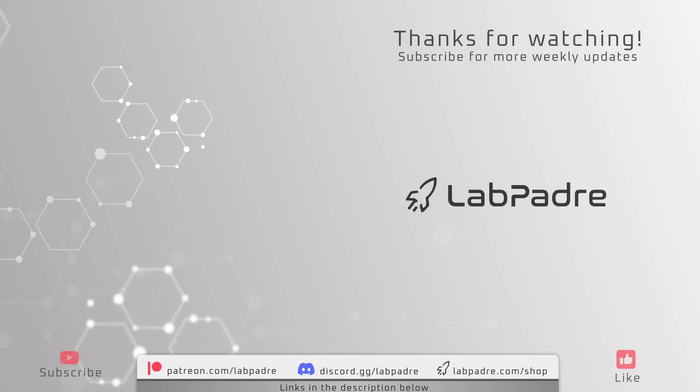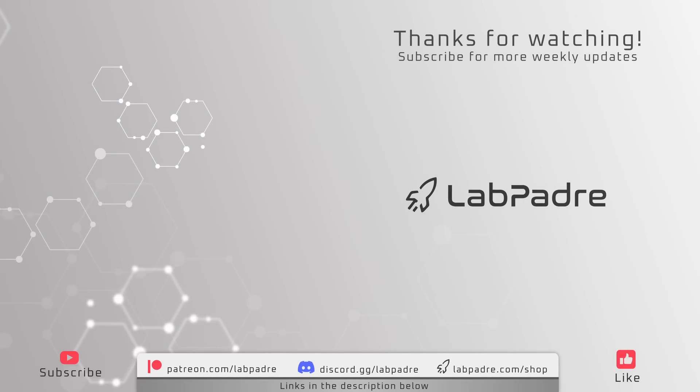And there you have it, another SpaceX and Starbase weekly update brought to you by LabPadre. Thanks for watching, and we'll see you next week.